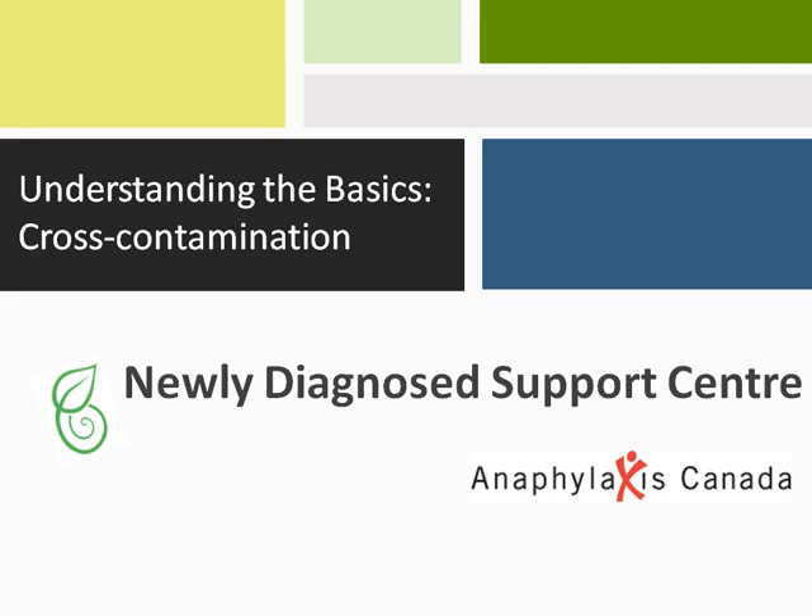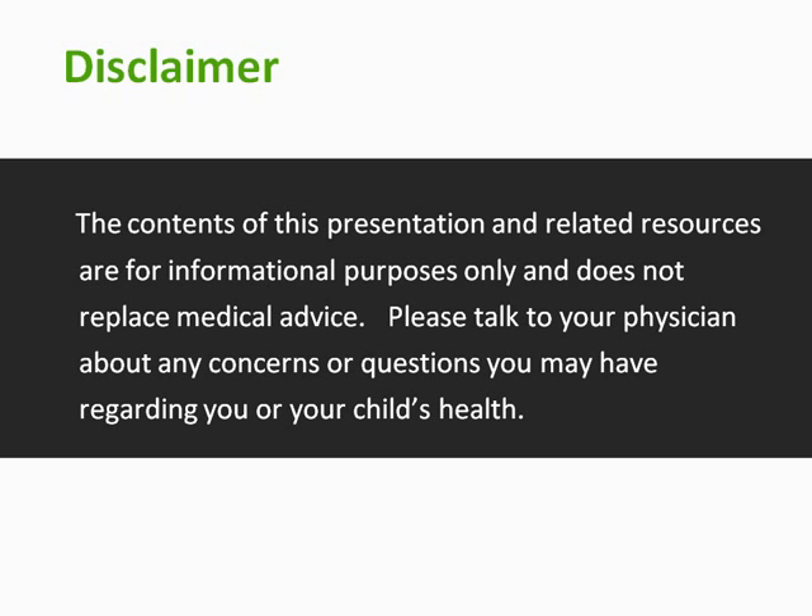Welcome. My name is Laura Bantock and I'm the Director of the Western Region at Anaphylaxis Canada. In this short video, I will discuss cross-contamination and how you can minimize the risk of an allergic reaction. The contents of this presentation and related resources are for informational purposes only and do not replace medical advice. Please talk to your physician about any concerns or questions you may have regarding you or your child's health.